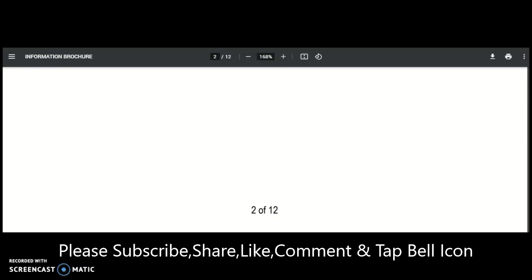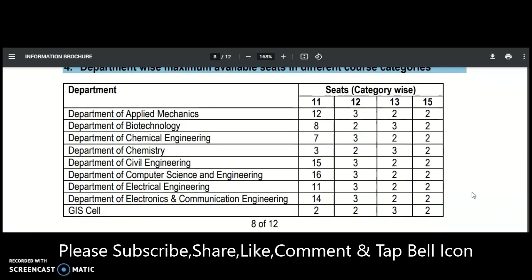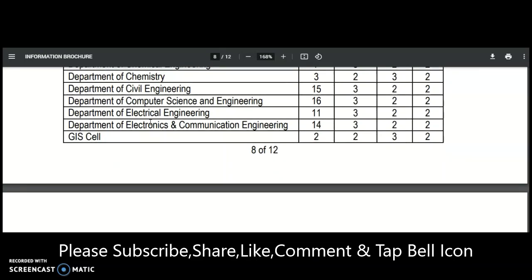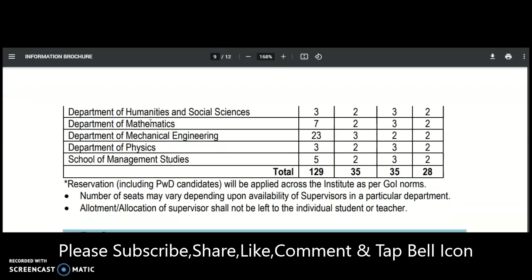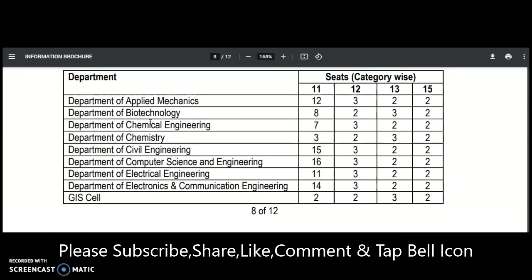Let us check the departments and how many seats are available. The departments include Applied Mechanics, Biotechnology, Chemical Engineering, Chemistry, Civil, Computer Science, Electrical, Electronics and Communications, GIS, Humanities and Social Science, Mathematics, Mechanical, Physics, and Management Studies. If you belong to any of these subjects, you may continue watching this video.